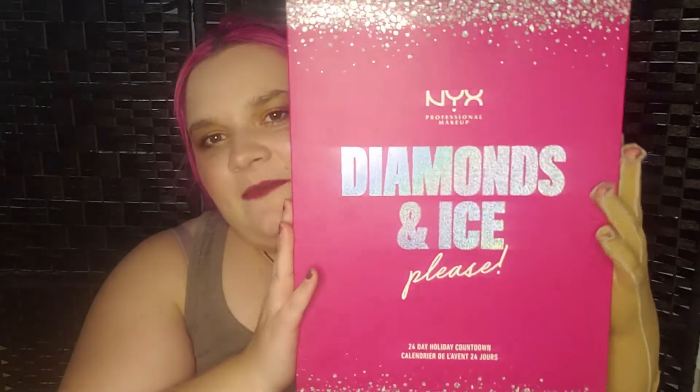Hello everyone, welcome to Mix and Match. Today is the fifth day of opening of Advent Calendar — Damon and I — from NYX.